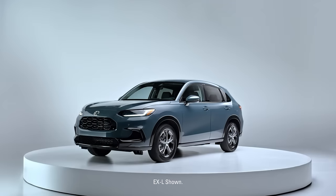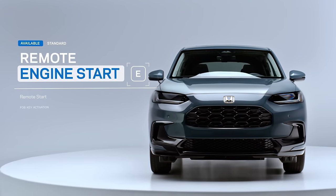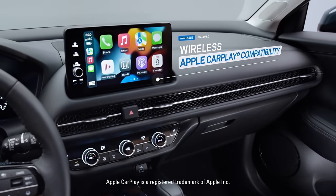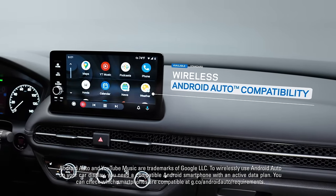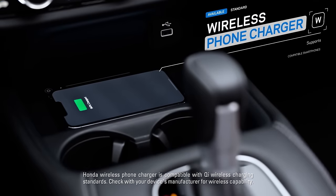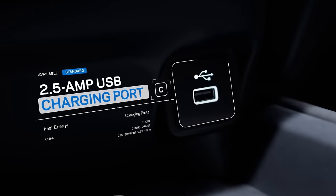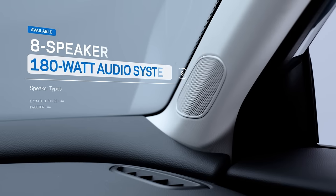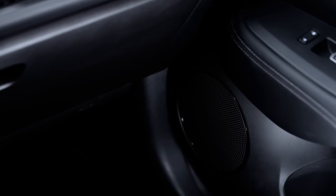With the HR-V's advanced tech at your fingertips, you'll be ready to take on anything. Available wireless Apple CarPlay compatibility and Android Auto compatibility, as well as the available wireless phone charger, keep you connected without tying you down. But the charging ports are right there, with fast energy for whenever you do need to plug in. And the available eight-speaker audio system will have you hanging on every crystal-clear note.